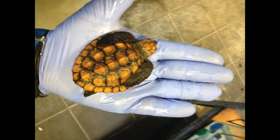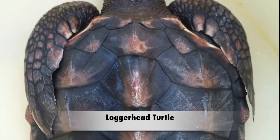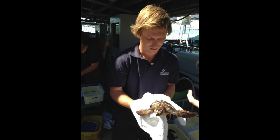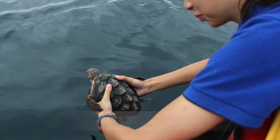Around April each year, a number of hatchling loggerhead turtles, weighing as little as 35 grams, wash up on Cape Town and Western Cape beaches. Concerned members of the public bring them to the aquarium for rehabilitation. Once they have been rehabilitated, they are flown to a sharka sea wolf in Durban, where they are then released.